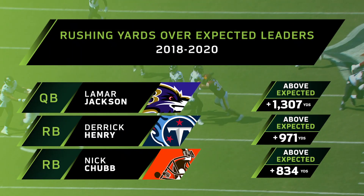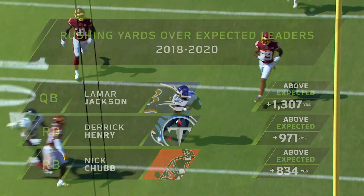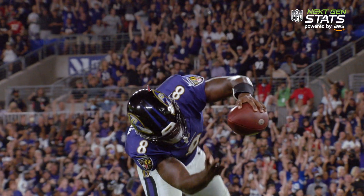Emphasis on the average rusher — because Lamar Jackson is anything but. Lamar Jackson, he is in! Spectacular!